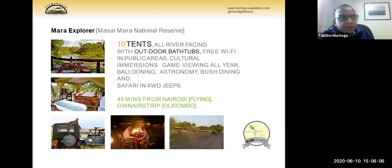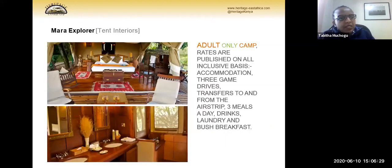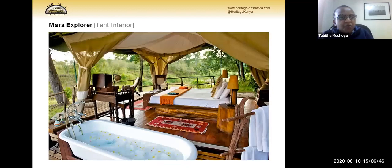The first property is Mara Explorer. The property has 10 tents, all river-facing, with outdoor baths. There is Wi-Fi in the public areas. Activities include cultural visits, game drives all year round, balloon safaris, and bush dinners. This property is adult only — we accept guests from age 16 and above. It is also sold on an all-inclusive basis, so meals, drinks, and laundry are included, as well as bush breakfasts.